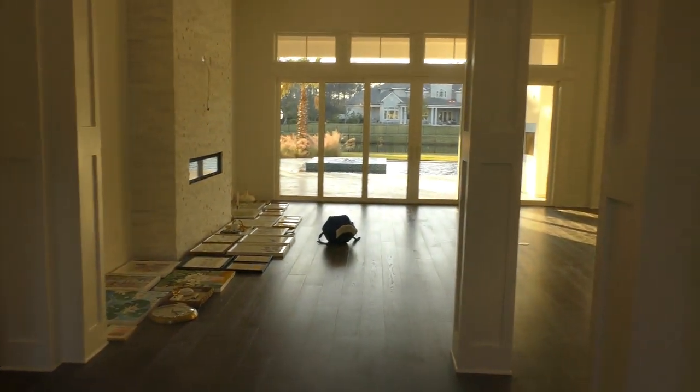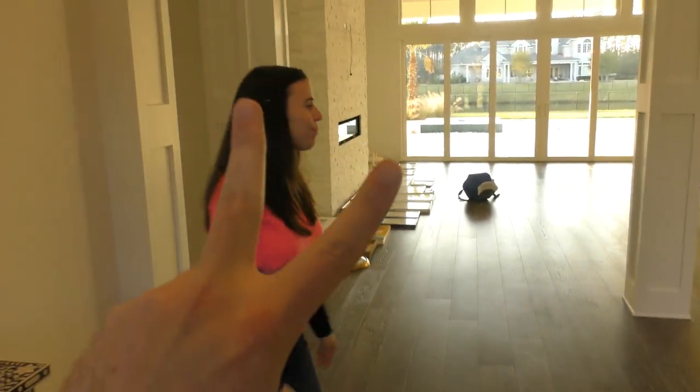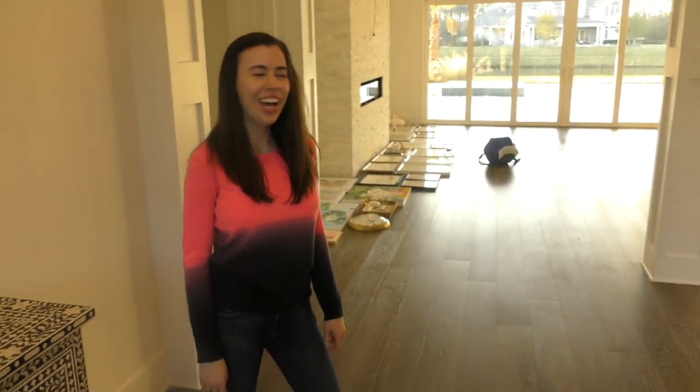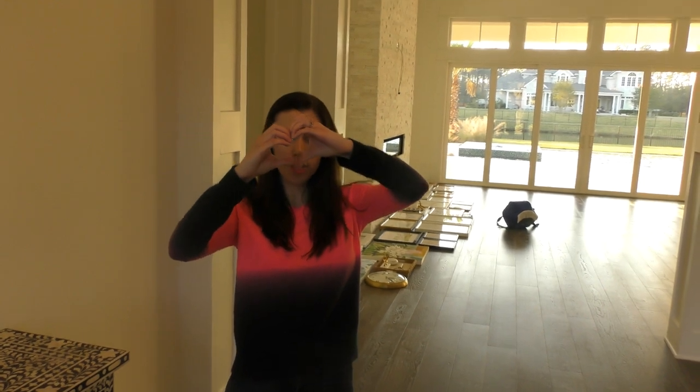Welcome back to another video! Today we are standing in our brand new house. Before we get started, two huge thank yous: first to the person who tried to rob us, because they convinced us to move to a gated community where the houses are awesome, and second to you guys — without your amazing support we wouldn't be able to live in our dream home.